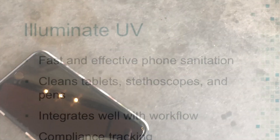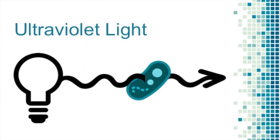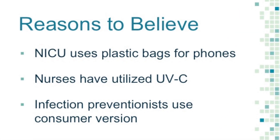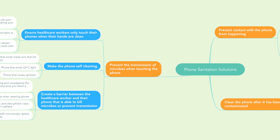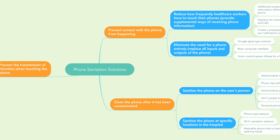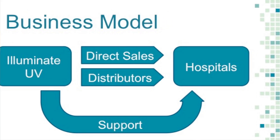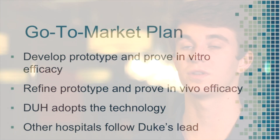Luminate UV solves this problem using disinfection stations that quickly sanitize phones and other personal items using the antimicrobial effect of ultraviolet light. The second semester is focused on solution definition — what exactly is the best way to solve that problem? Then the following summer we'll be prototyping, and after that we'll get in front of different angel investors and Duke programs to try to find funding.